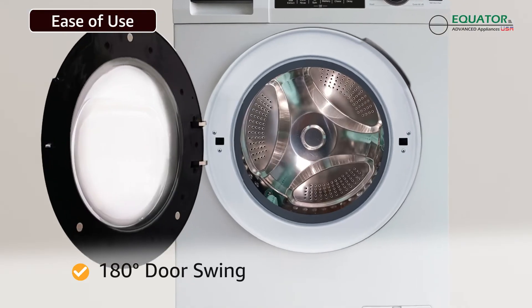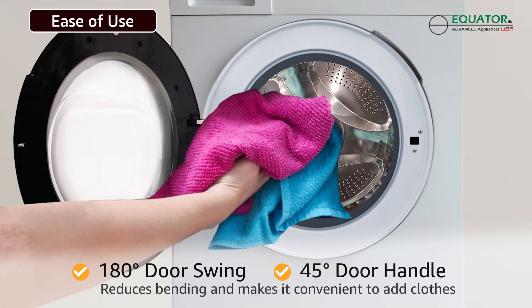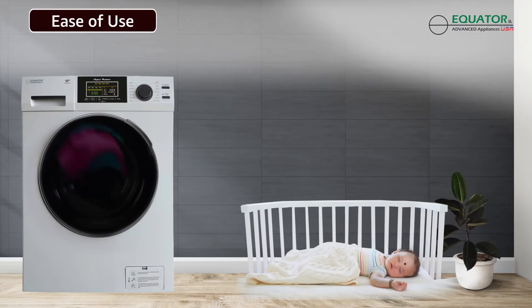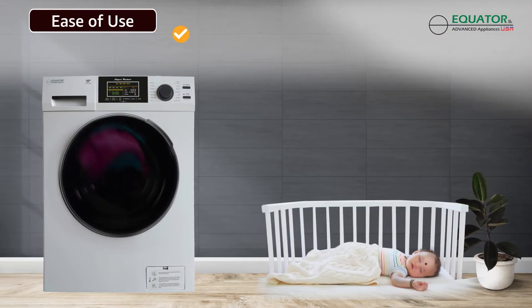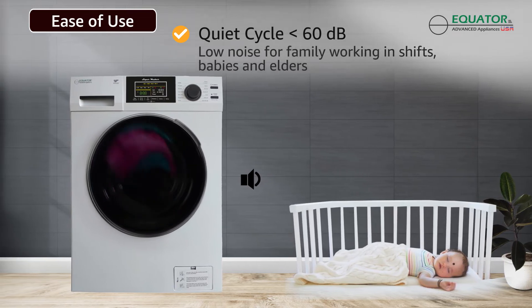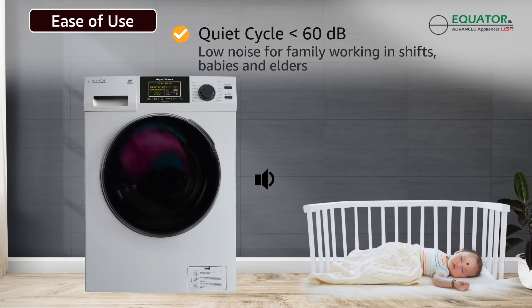The innovative door design reduces bending and makes it convenient to add clothes. Clothes are washed and dried at low RPM with a noise level less than 60 decibels — perfect for families working in different shifts, babies, and elders.